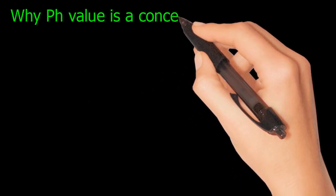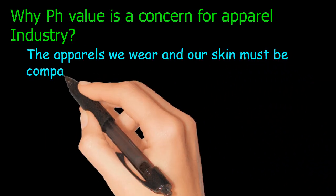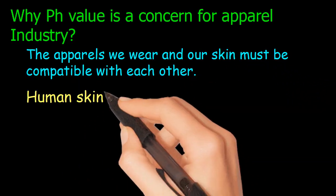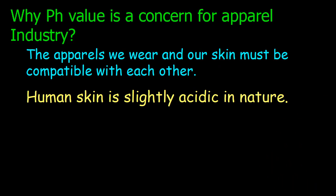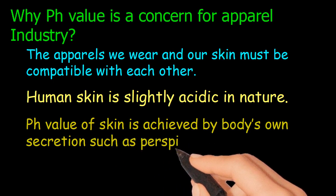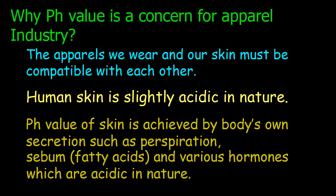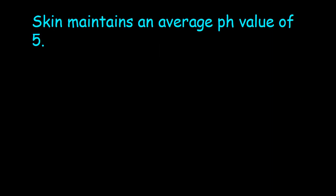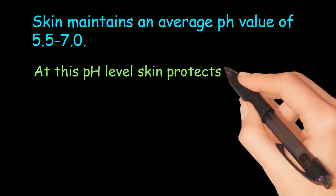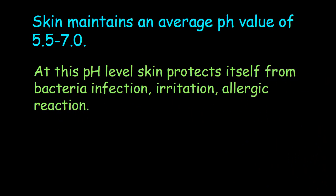Why is pH value a concern for the apparel industry? The apparels we wear and our skin must be compatible with each other. Human skin is slightly acidic in nature. The pH value of skin is achieved by body zone secretions such as perspiration, sebum fatty acids, and various hormones which are acidic in nature. The skin maintains an average pH value of 5.5 to 7.0, at which level skin protects itself from bacterial infection, irritation, and allergic reaction.